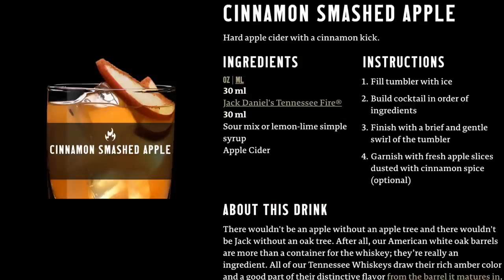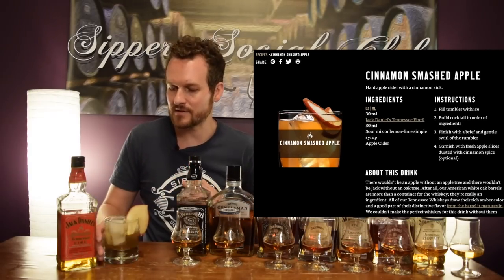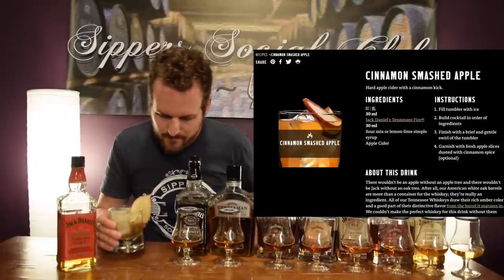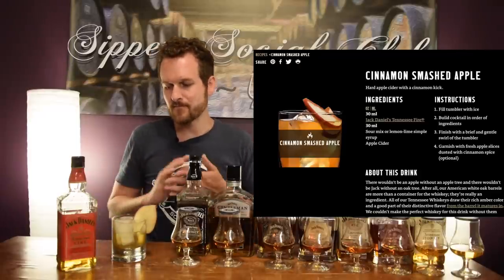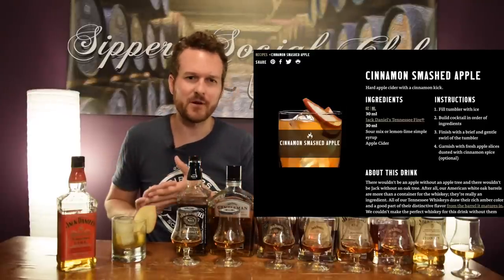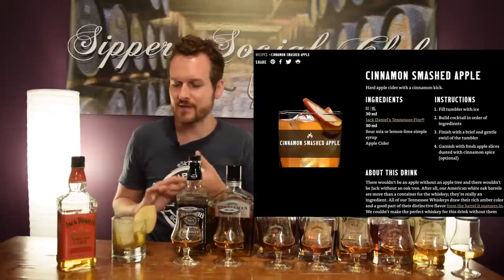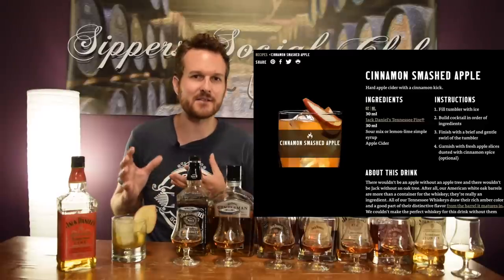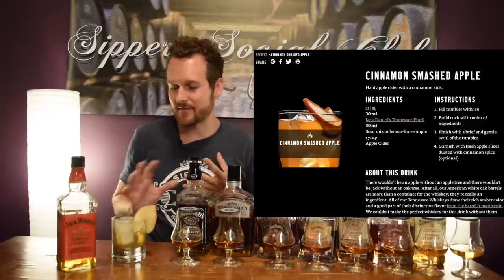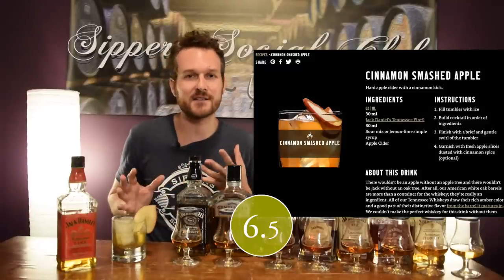This one's called the Cinnamon Smashed Apple, using the Tennessee Fire Liqueur, lemon-lime sour mix, and some apple cider. Never quite had a cocktail like this before. It's actually pretty decent — that cinnamon and apple cider obviously go really, really well together. The sour mix adds an interesting citrus note that accompanies it nicely. It's actually a pretty refreshing drink considering the heaviness of the cinnamon and apple cider, though it is really, really sweet — you could only have one of these. A decent cocktail. Going 6.5 out of 10 on this one.